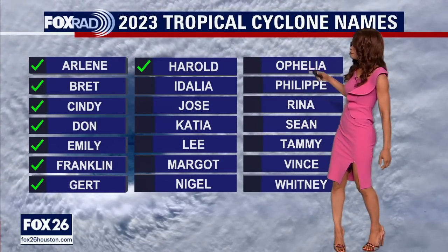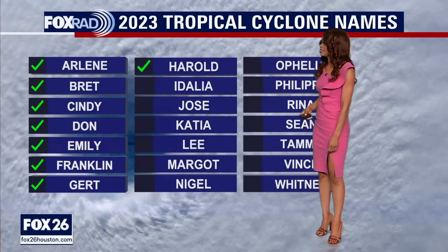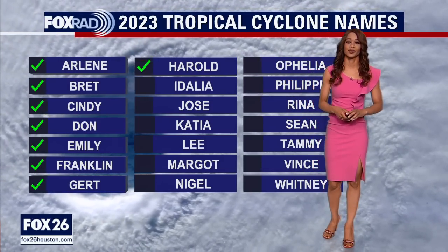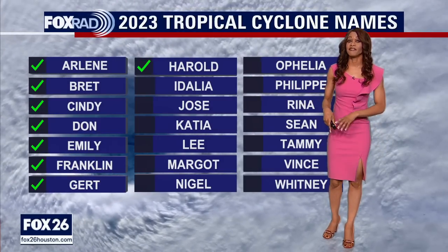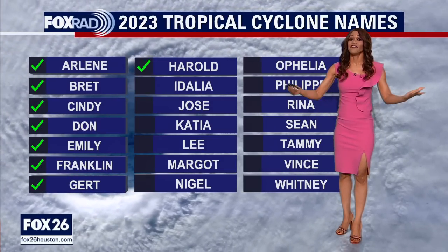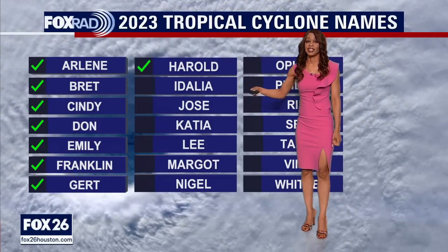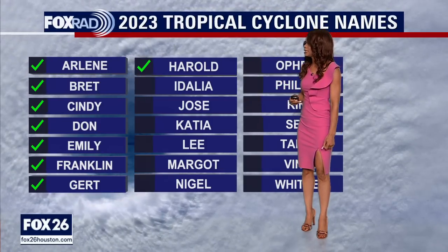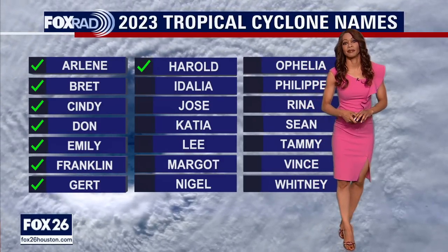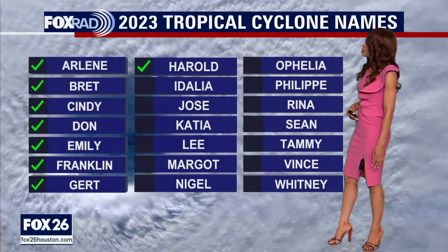Back over to the Atlantic basin — here are the names we've gotten through so far this season, from Arlene all the way to Harold, which hit South Texas earlier this week. We're now monitoring Invest 93L in the northwestern Caribbean. If that one develops, its name would be Idalia — if it's the next system to get named. If not, it would potentially be Jose or Katia if some of those systems in the Atlantic develop before it.